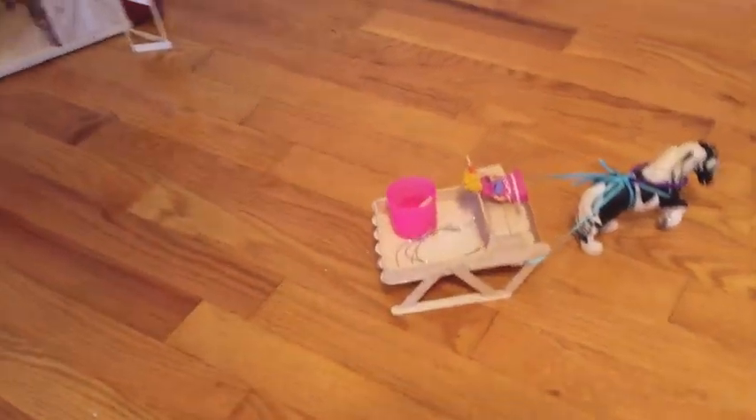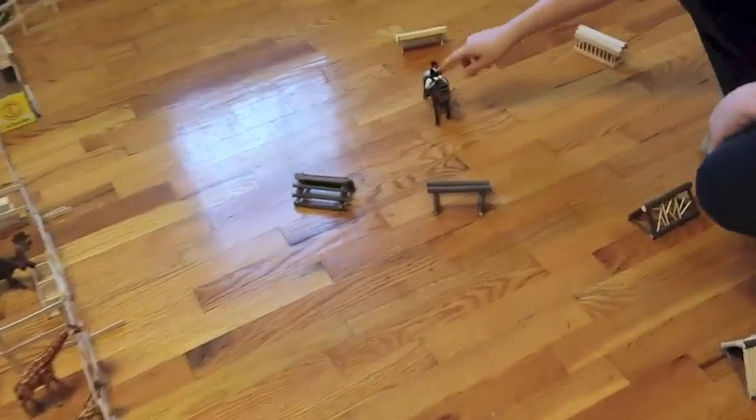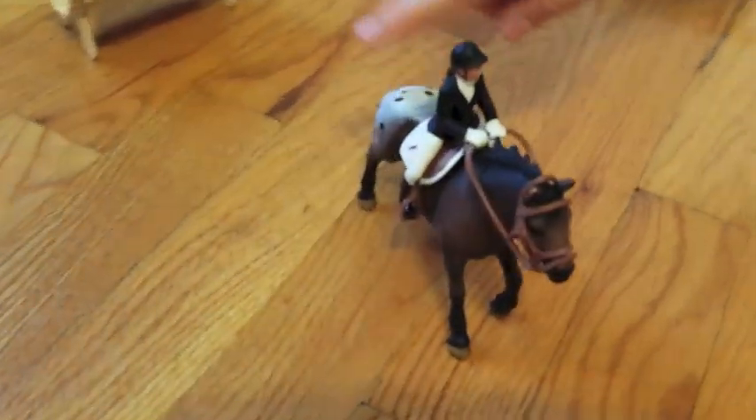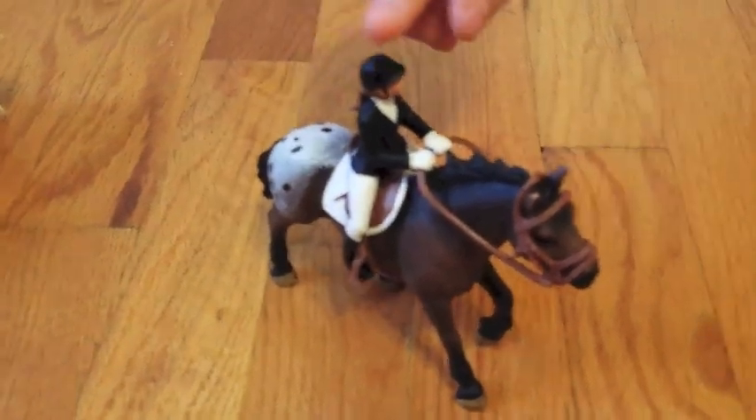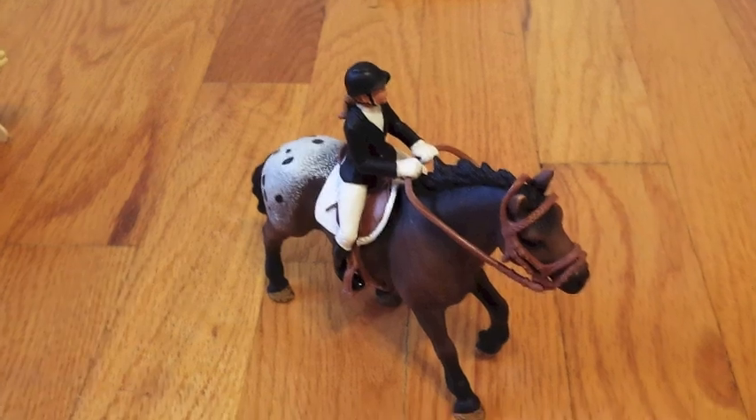Right behind the pens is the cross-country jumping area. Here are some of the jumps. This is Apollo the horse, and this is Angela the rider. They're both new, so Apollo needs a show name.